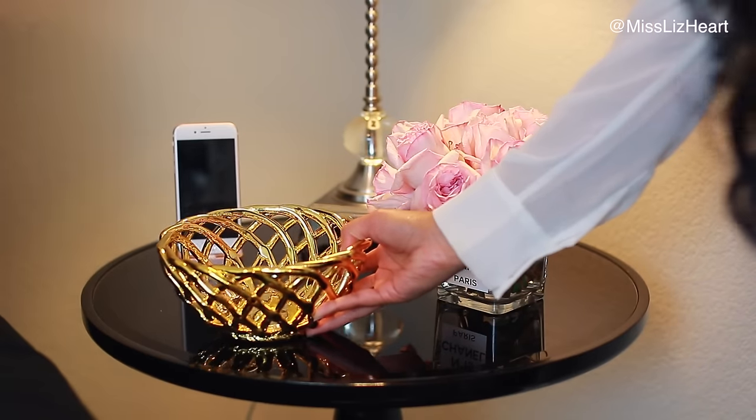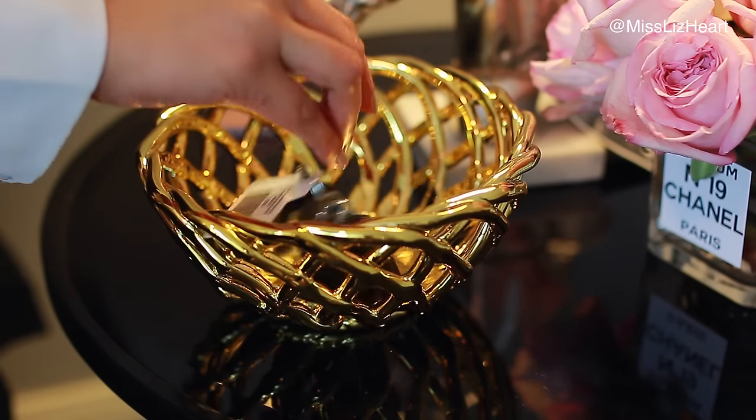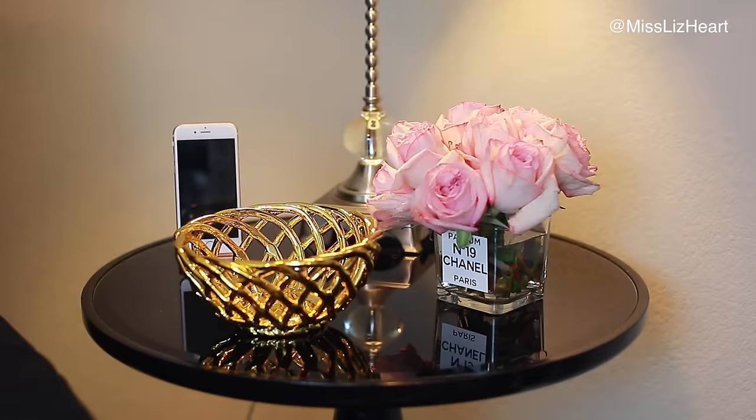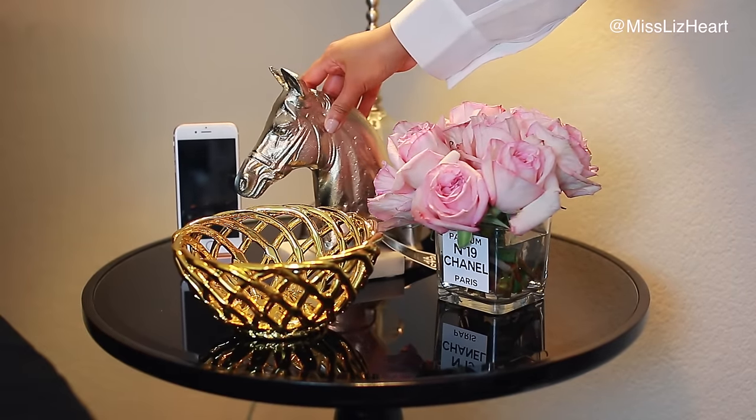I'd also recommend putting out a bowl — like a catch-all bowl — something that your guests could put things like their wallet and their keys in. And then I just added this cute little horse figurine; I just thought it added a nice touch.